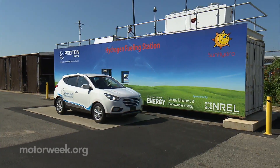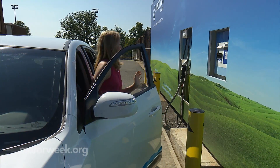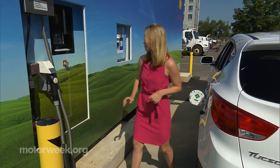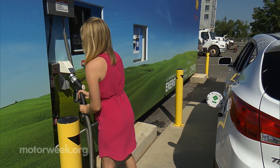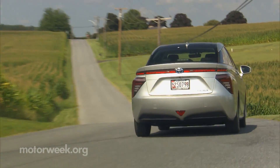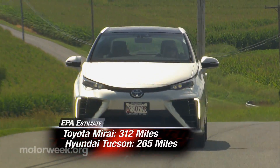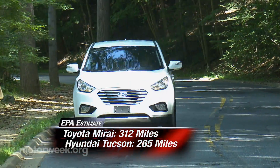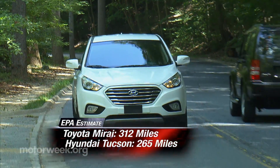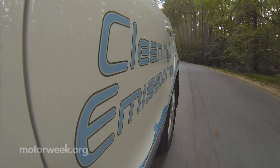So why hydrogen over battery electric? For one, the time it takes to refuel. It just takes a few minutes to fuel, so it's more similar to gasoline vehicles as opposed to charging a battery. Another plus for hydrogen vehicles is their range. The EPA estimate for the Toyota Mirai I drove is 312 miles, and the Hyundai Tucson boasts 265 miles per tank — and each one of those miles is pollution-free.